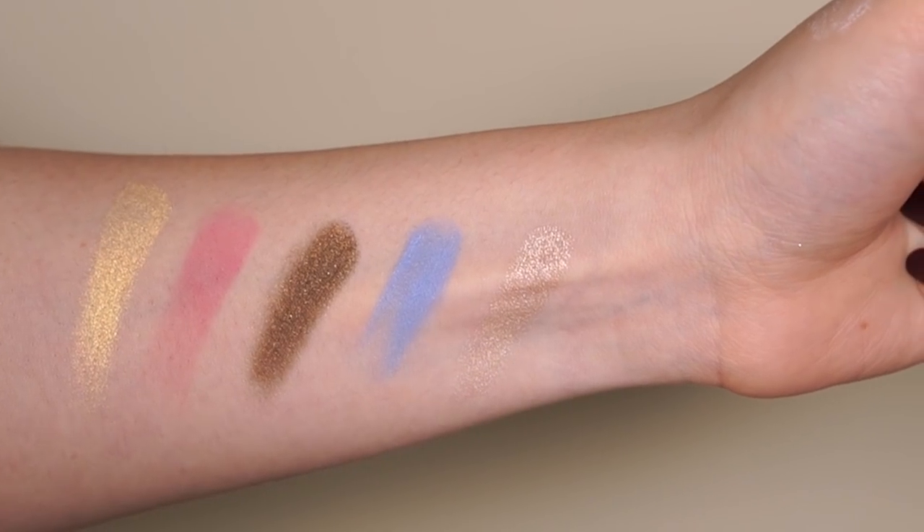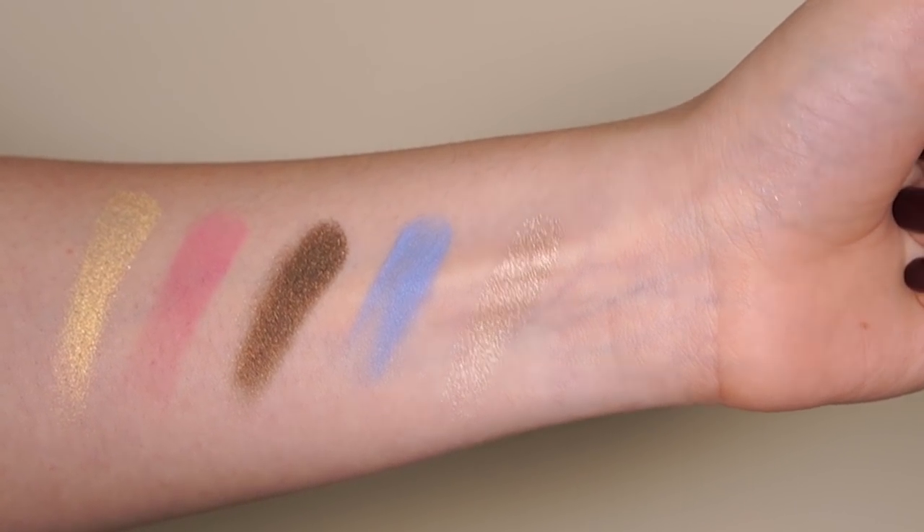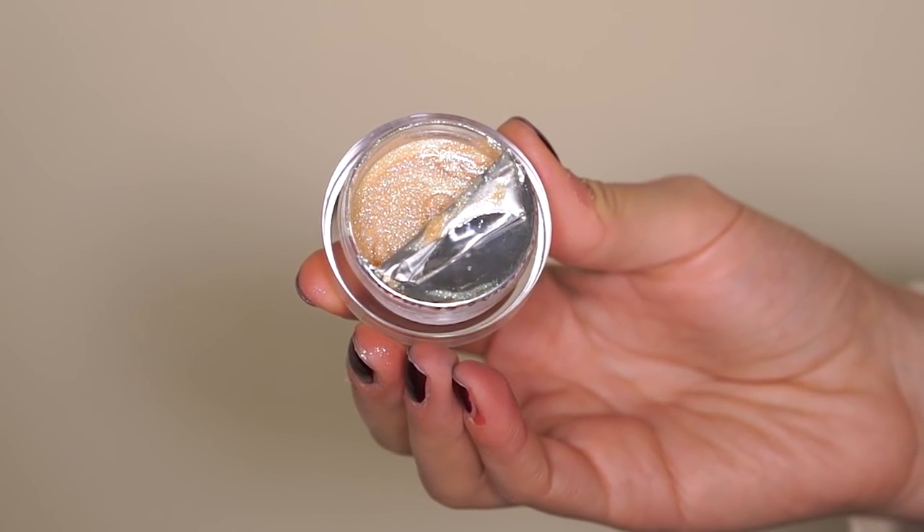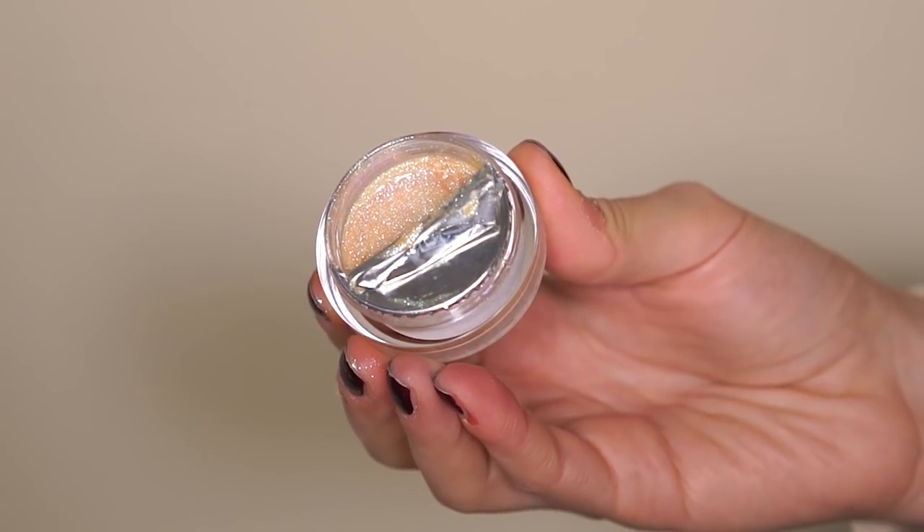The additional highlighter is the Glow Up Gelly in Extra, which is — I don't know — like made of fairy dust. It's really iridescent, it's that kind of duochrome color and it's really glowy on the face, and I also like to use this on my body too.